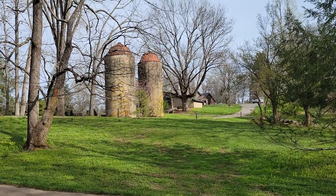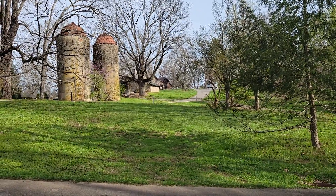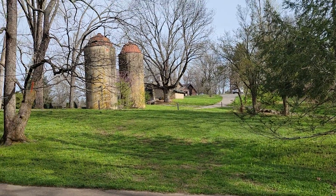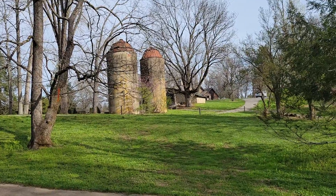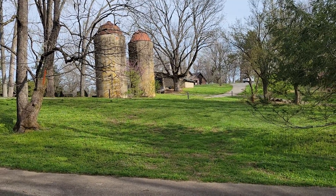I'm back at Bernheim. Up that way you can see the Education Center — it's closed right now. Those are the old silos. They've always been here. I don't really know their history; I can look that up at some point.